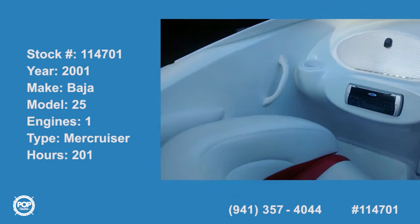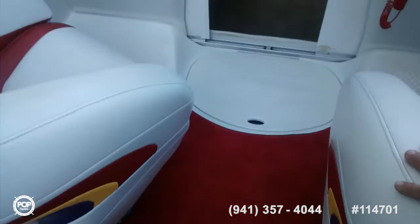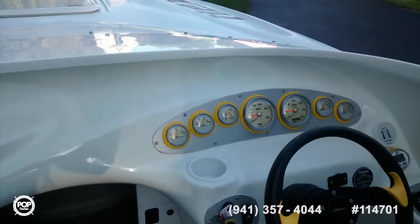This is a 25-foot Baja high performance boat, the H2X. We have the passenger seat which swivels, goes forwards and backwards, and we have a snap-out carpet — a fiberglass floor with a snap-out carpet that you can use or not use.